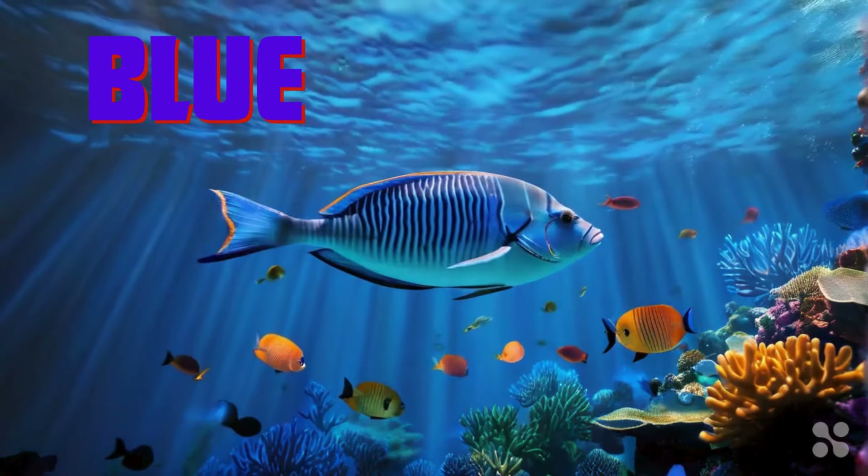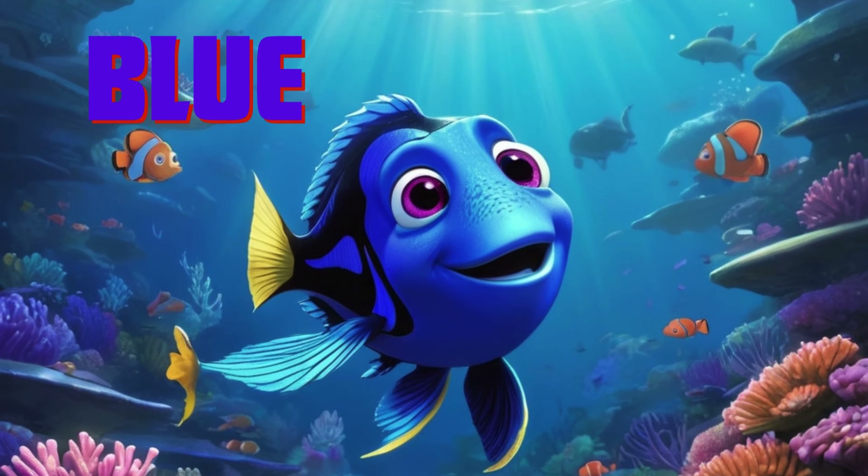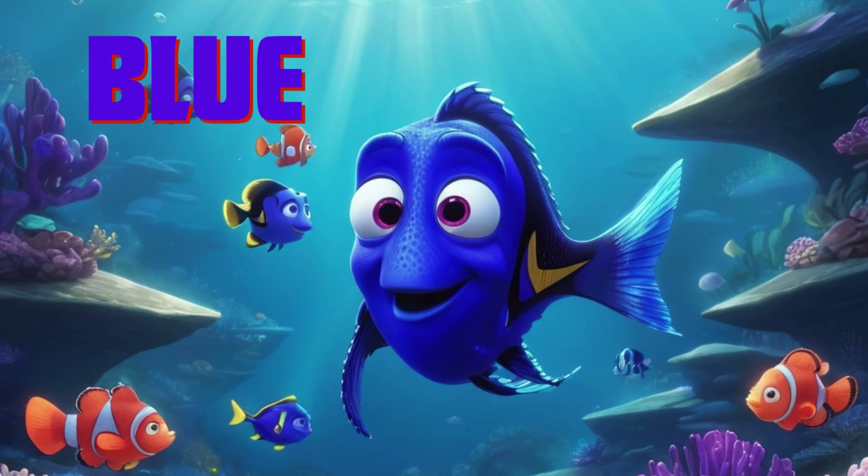Dive into the blue ocean with me. Look at the shimmering blue water and the friendly blue fish swimming by. What else can we find in the deep blue sea? Let's explore underwater together.